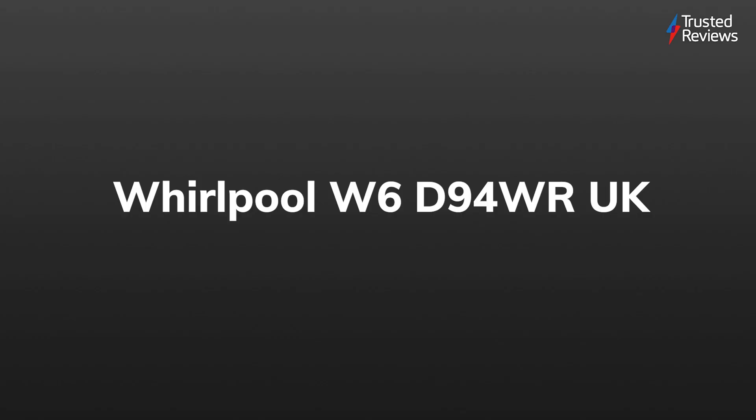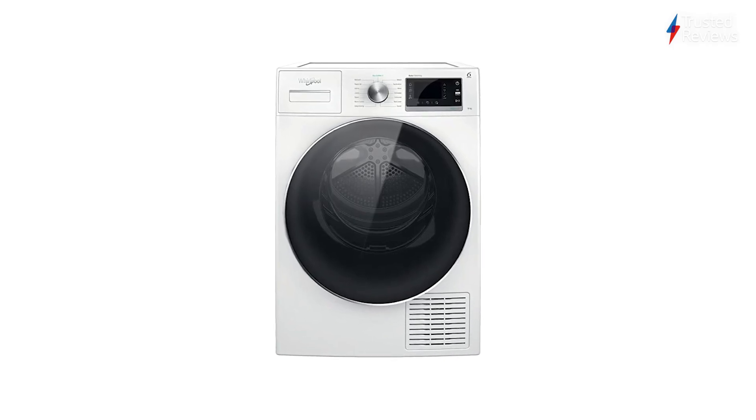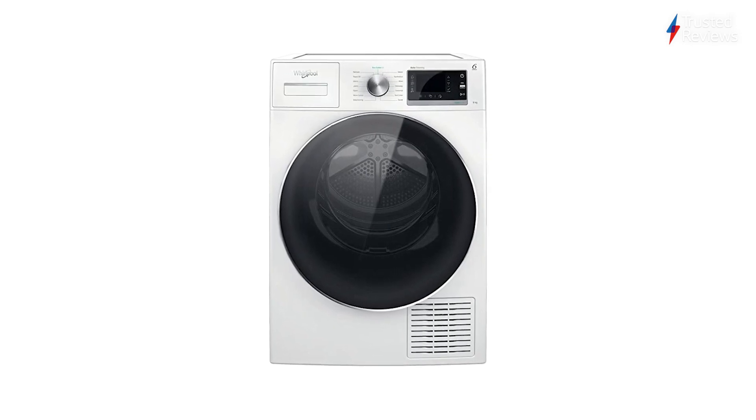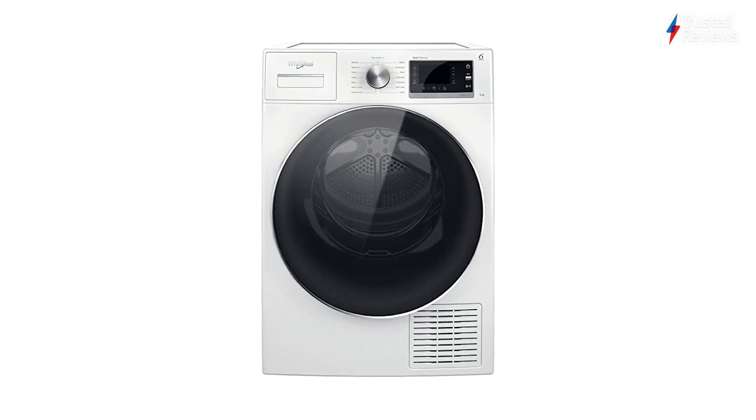Whirlpool W6 D94 WR UK. Another 5-star rating from this week's Recommends, this time from Whirlpool's latest tumble dryer, owed to the fact that it has a self-cleaning bottom tier, great value running costs, and is particularly gentle with how it handles your clothes. It got our full 5-star rating.